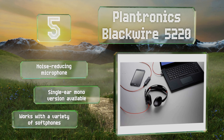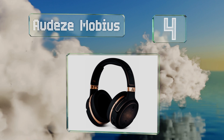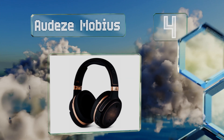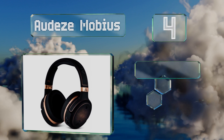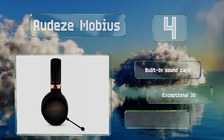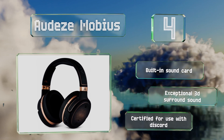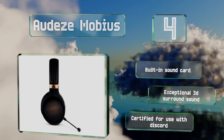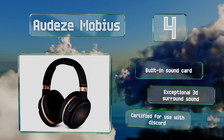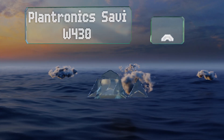At number four, built around audiophile-grade planar magnetic technology, the Audeze Mobius delivers as crisp an experience as any USB model around. Compatibility with the AAC and LDAC codecs lets it pull double duty as a high-resolution listening device for use with most smartphones. It's equipped with a built-in sound card and exceptional 3D surround sound, and it's certified for use with Discord.